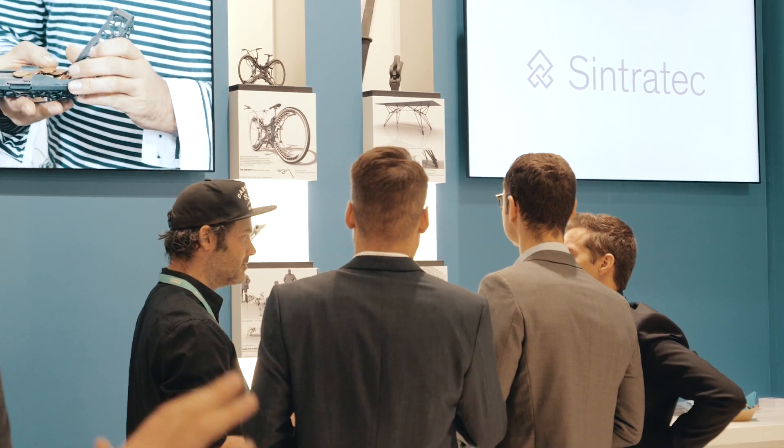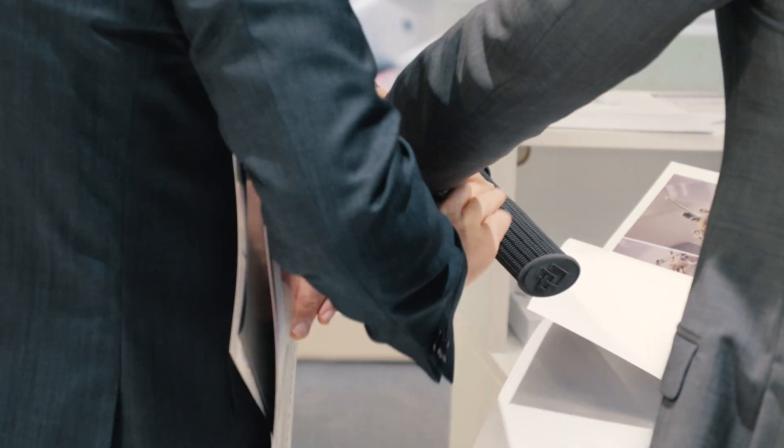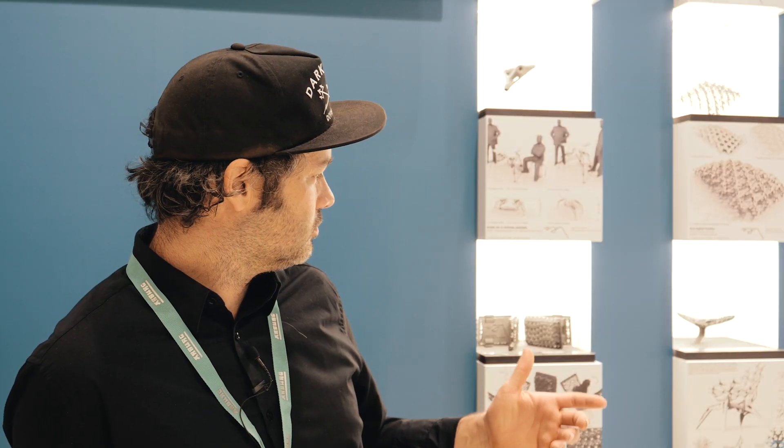Hello from Frankfurt. We are at the Sintrotec booth. I have the chance to represent the user side of the business. I'm here with my company Stefan Heinrich for product design and architecture. I'm exhibiting in my little corner a few of my designs, from furniture design to wallet design and bicycle design.